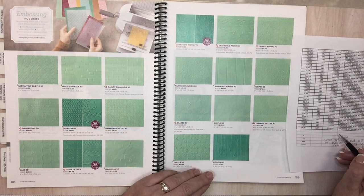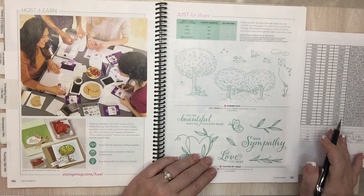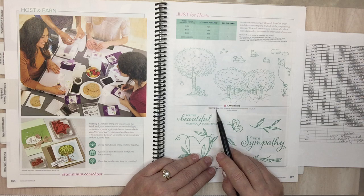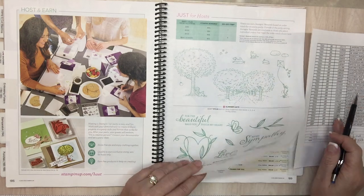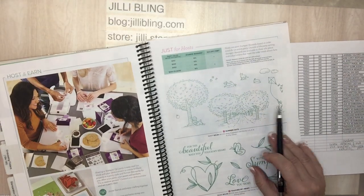The last two are hostess sets — those always go away. But if you're ever a hostess, look at these because a $22 value — as a hostess you get it for $13 and can only buy it with your hostess dollars. You can buy anything in the catalog, but you also have access to these. Each mini catalog and annual catalog they come out with new ones. That is it!